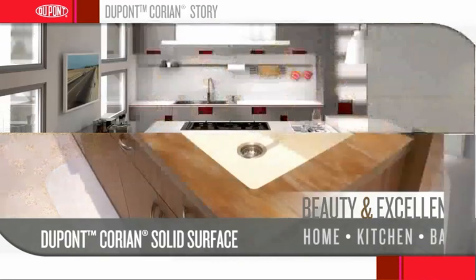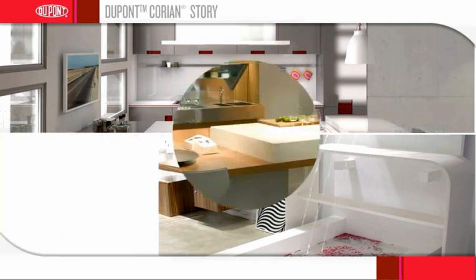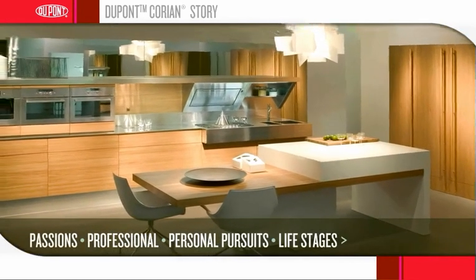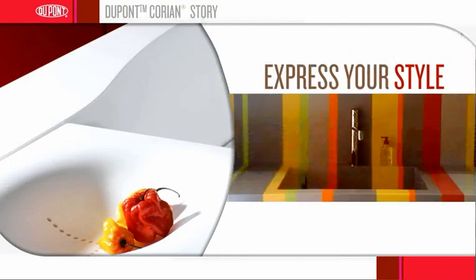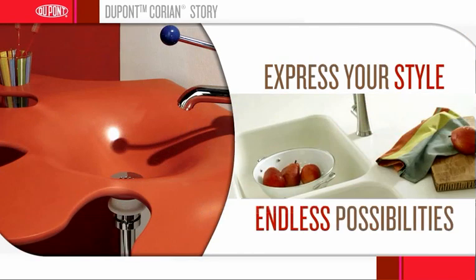There's no such thing as a one size fits all kitchen or bath. Everyone has a different set of needs for these all important spaces. Passions, professional and personal pursuits along with life stages are among the many elements that shape individual style. Using Corian Solid Surface can help you express your style at home with a range of colors, aesthetics, Corian sinks and edge details. The possibilities are endless with your vision and Corian Solid Surface.